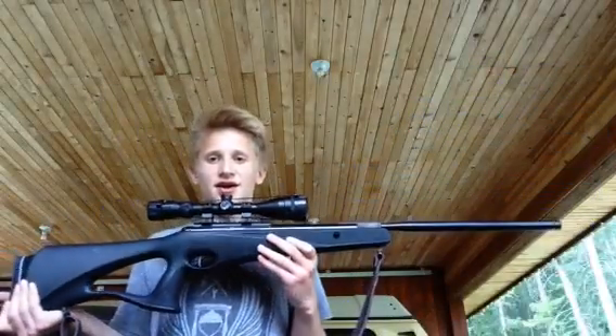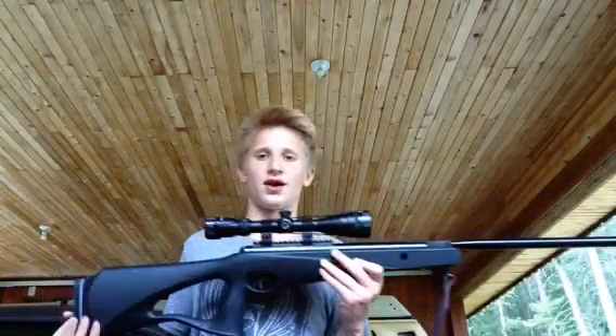Extremely nice gun. It's the Benjamin .22 Cal. I picked it up two or three months ago, just before my birthday in May, at Canadian Tire for almost 50% off, which was amazing. Regular $300 — got it for $125.